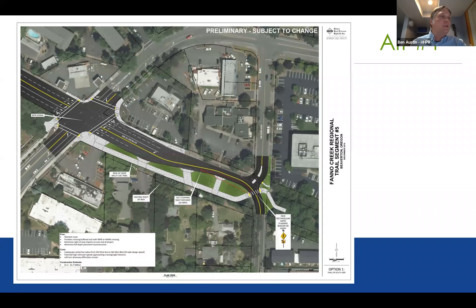The first alternative is a multi-use path along the south side of Allen Boulevard. Trail users would come up to the intersection, cross along the south side, travel down to the 92nd intersection, and then there'd be a mid-block crossing at the corner with a rapid flash beacon or hawk signal to cross the intersection and continue on the trail.